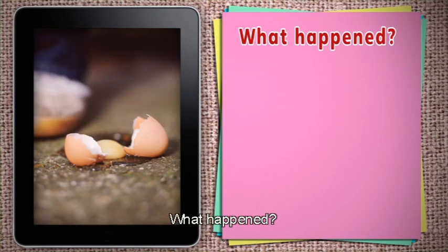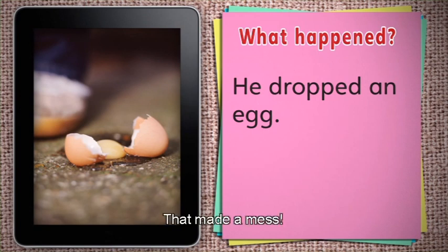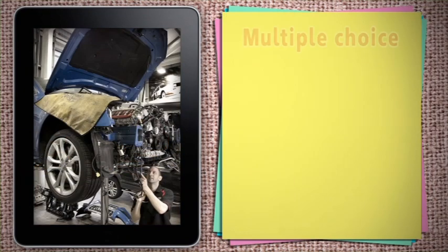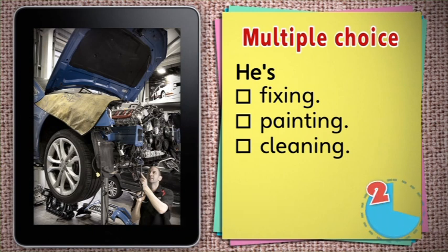He dropped an egg. Oops, that made a mess. What is he doing? Is he fixing, painting or cleaning the car? He's fixing the car.